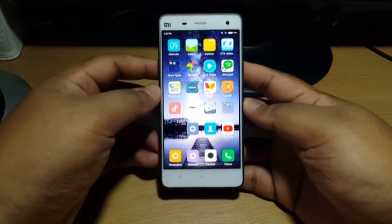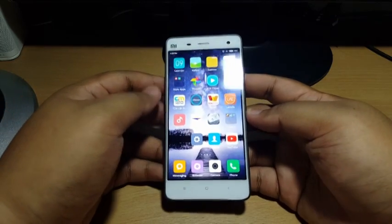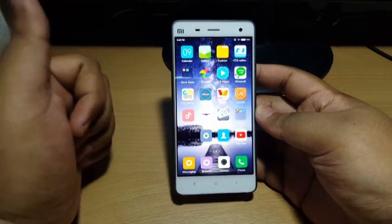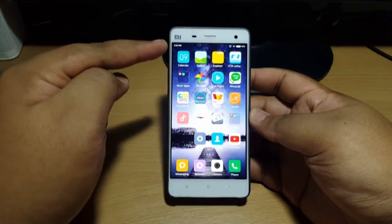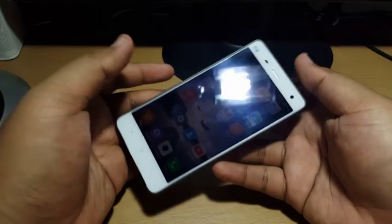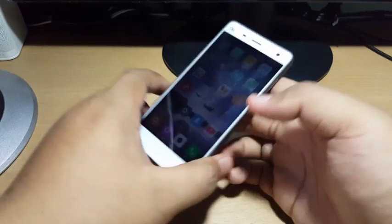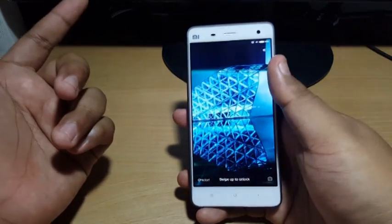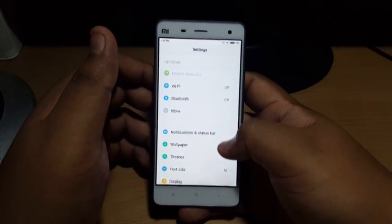Good evening guys, this is CB with another video. Today I'm here to talk about Xiaomi — the latest update of Xiaomi Mi 4. A few days ago I got the latest update, which I later realized is Android 6.0 Marshmallow, which is what I have been waiting for a long time. Let's check this out.